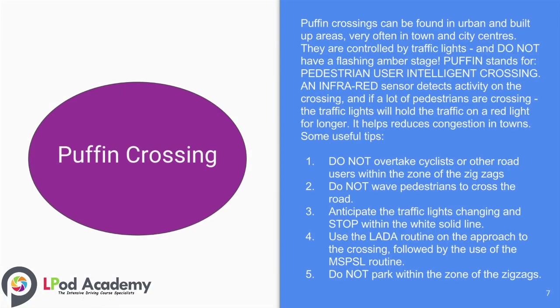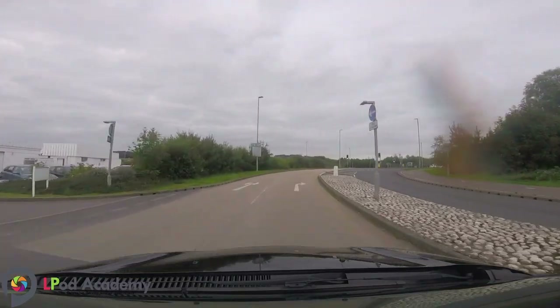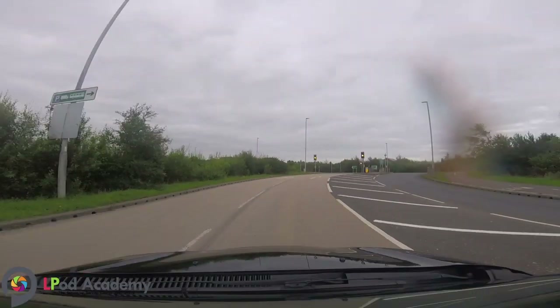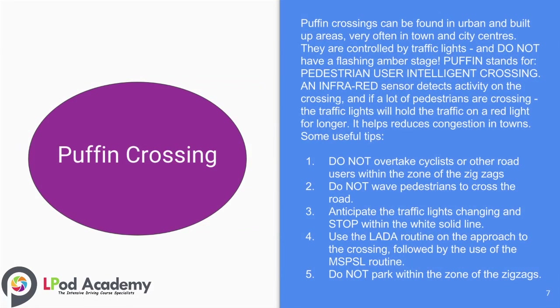This helps reduce congestion in towns and city centres. Some useful tips include: number one, do not overtake cyclists or other road users within the zone of the zigzags; number two, do not wave pedestrians to cross the road; number three, anticipate the traffic lights changing and stop within the white solid line; number four, use the ladder routine on the approach to the crossing, followed by the use of the MSPSR routine.